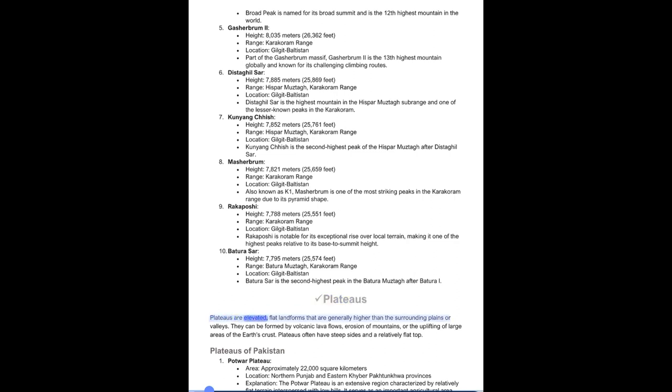Plateaus are elevated, flat landforms that are generally higher than the surrounding plains or valleys. They can be formed by volcanic lava flows, erosion of mountains, or the uplifting of large areas of the Earth's crust. Plateaus often have steep sides and a relatively flat top.